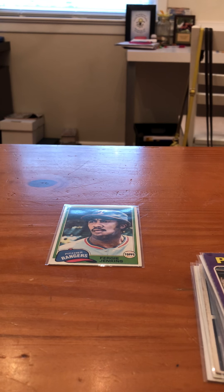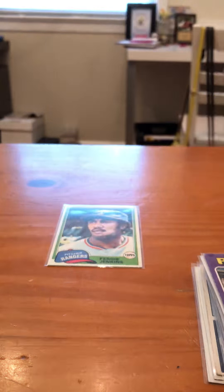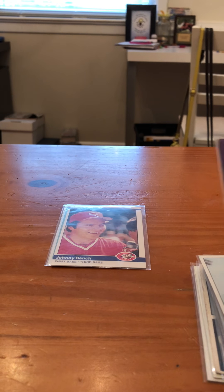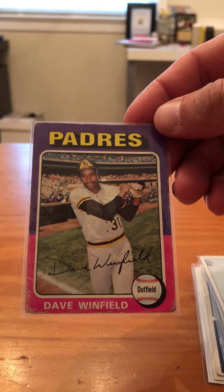We got a 1984 Fleer Johnny Bench — probably one of the last years he played. Another Hall of Famer. This one's in pretty bad shape, but I didn't buy it for this one. 1975 Topps Dave Winfield — pretty cool card, I'll take it.